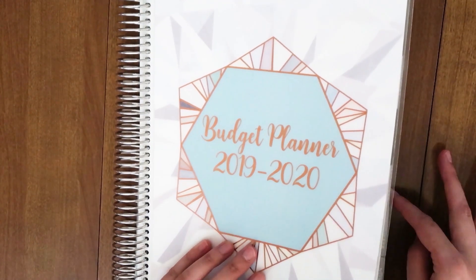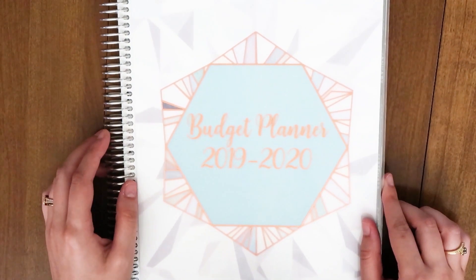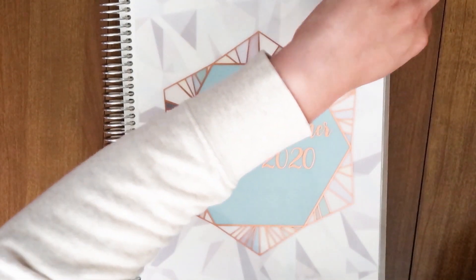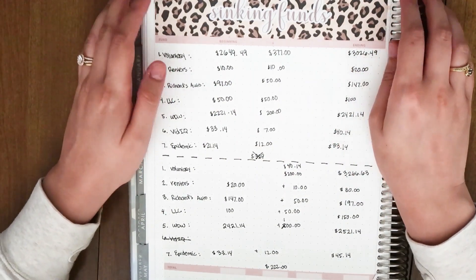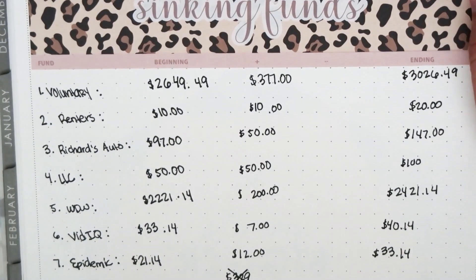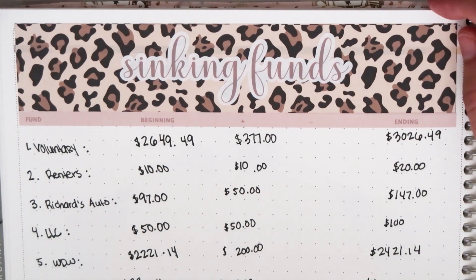I do budget videos every single month, usually towards the beginning of the next month. It's a little bit late, but it's okay. I use the Aaron Confer Deluxe monthly planner — not a budget planner, I just called it that — and I think this is the perfect planner to do budgeting in because it gives you a lot of different things you can do. The stickers I use are from my girl Romina — she has a sticker shop.